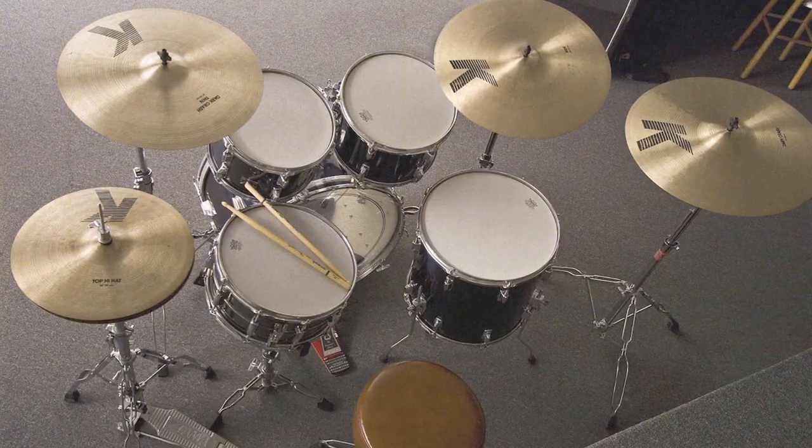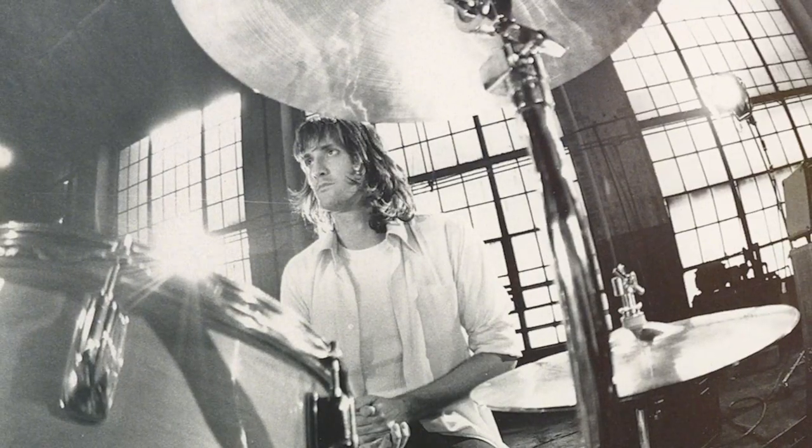Steve asks how Stan first heard about Dixon Drums. Stan says he literally heard them when Greg played them, and they started talking. Stan hadn't had a new drum set in probably 40 years — the last kit he was playing was when he was with Tom and Dorsey. He'd held onto an old set of Imperial Stars for sentimental reasons.